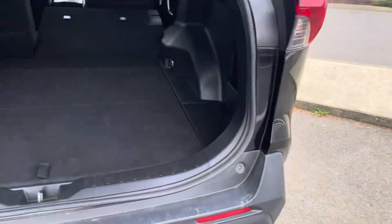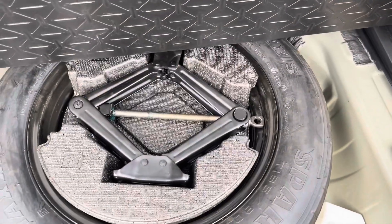The Elite trim level all-wheel drive — lots of space here in the trunk. And that's your spare wheel right there.